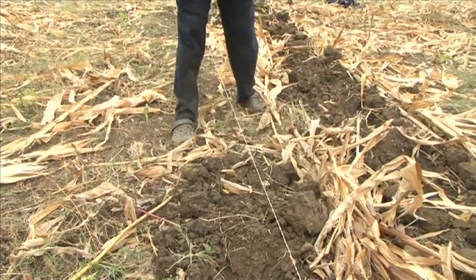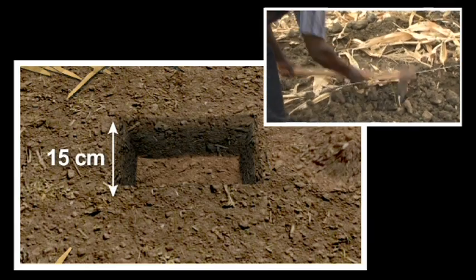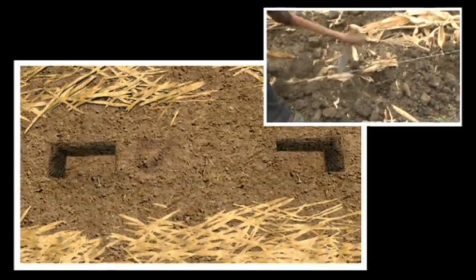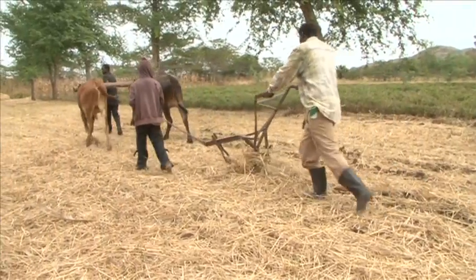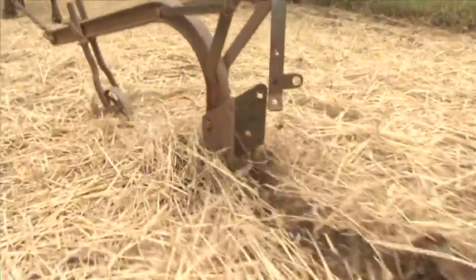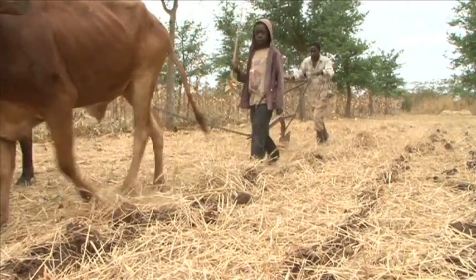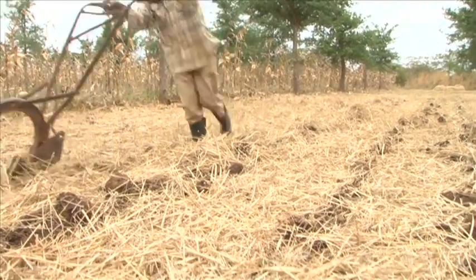Here is how it works in Zambia. To start with, small precision basins are dug after harvest, and these are maintained each year. Alternatively, the land may be ripped using oxen. Because only the soil in the basins or in the ripped lines is disturbed, and the spaces between are untouched, this maintains soil structure and keeps organic matter in the ground.